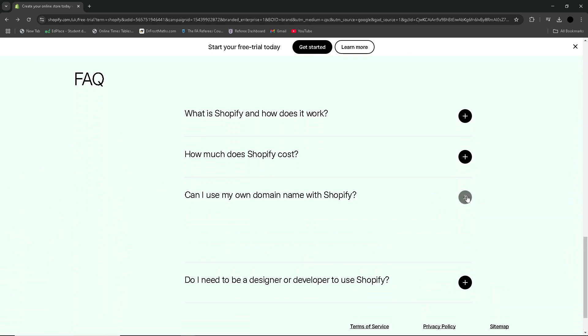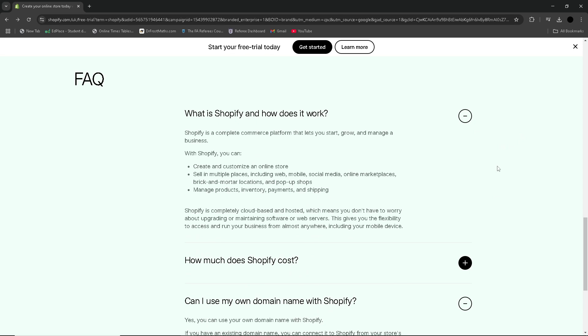First, make sure you are on a paid plan with Shopify. This can be any of the paid plans — just make sure you're on one.